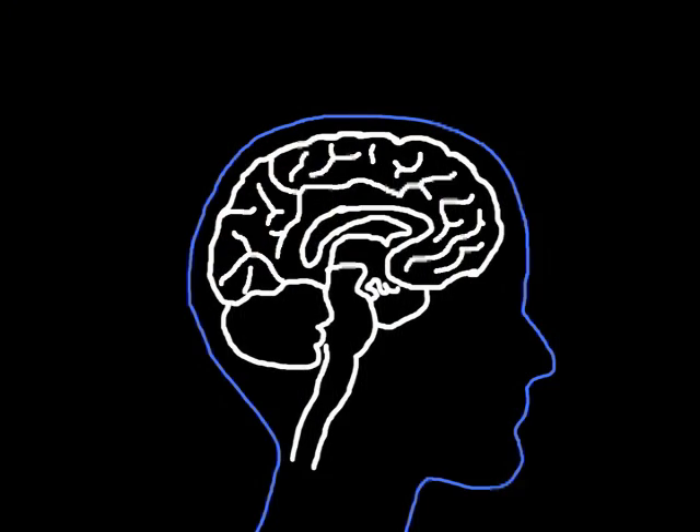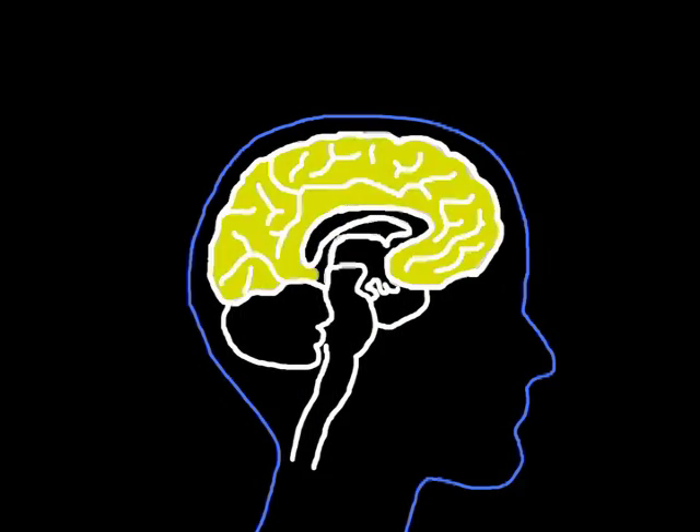My lab studies the brain, and in particular it studies the outside of the brain, the cerebral cortex. The cerebral cortex is what we use to perceive, to remember, and to plan things.